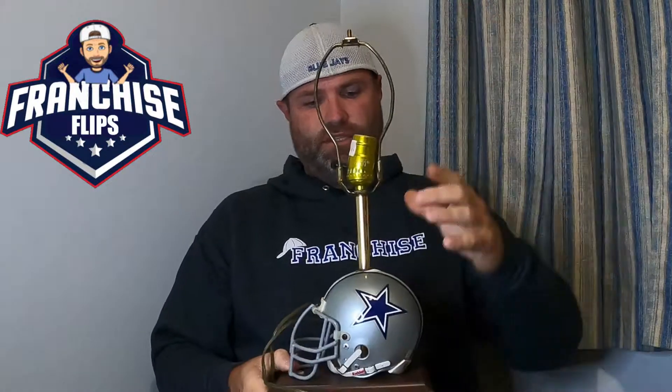Whenever you sell lamps, I really don't sell the lamp shade with it. Number one, it's a pain to ship, and people like to find their own lamp shades. So just the Dallas Cowboys lamp itself.